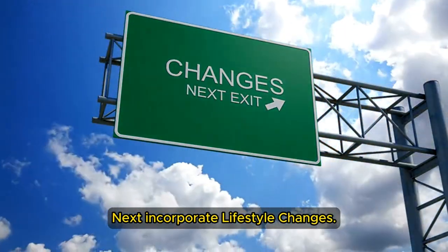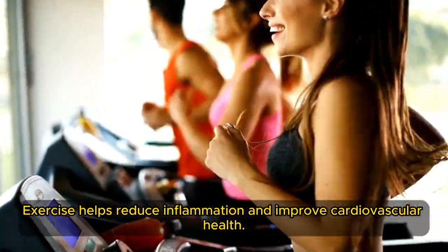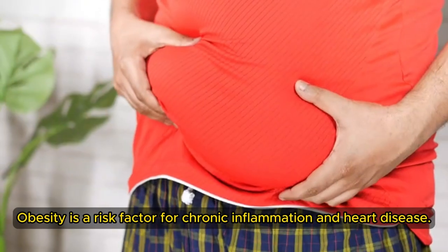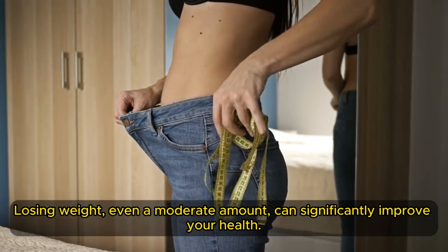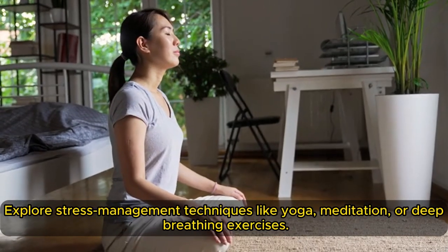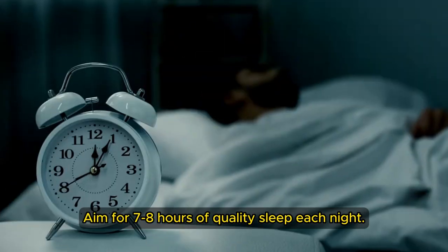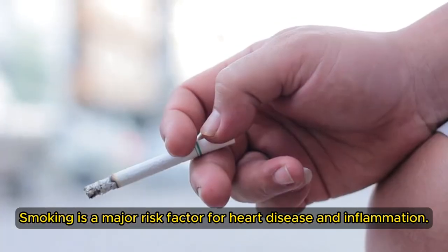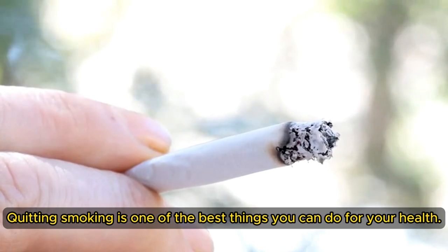Incorporate lifestyle changes. Aim for at least 30 minutes of moderate-intensity exercise most days of the week — exercise helps reduce inflammation and improve cardiovascular health. Something is better than nothing; slowly make it a daily habit. Obesity is a risk factor for chronic inflammation and heart disease; losing weight, even a moderate amount, can significantly improve your health. Chronic stress can contribute to inflammation — explore stress management techniques like yoga, meditation, or deep-breathing exercises. Aim for 7 to 8 hours of quality sleep each night, as poor sleep can disrupt hormones and contribute to inflammation. Smoking is a major risk factor for heart disease and inflammation — quitting smoking is one of the best things you can do for your health.